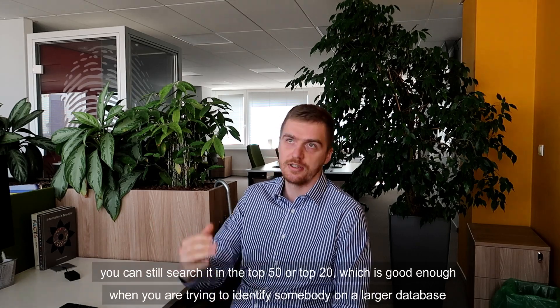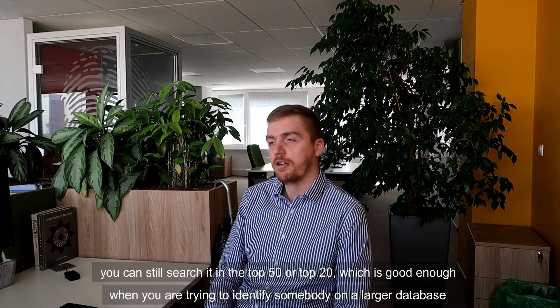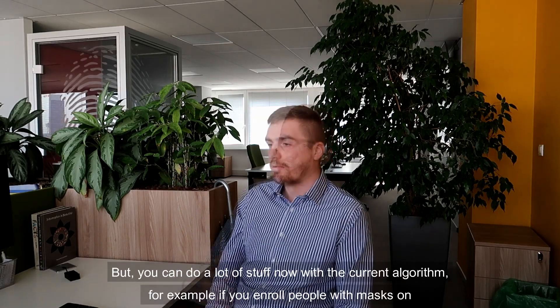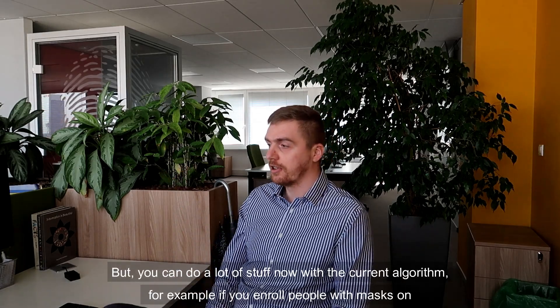In that scenario, the algorithm may not find the result in first place, but you can still search within the top 50 results, which is good enough when trying to identify somebody on a larger database.